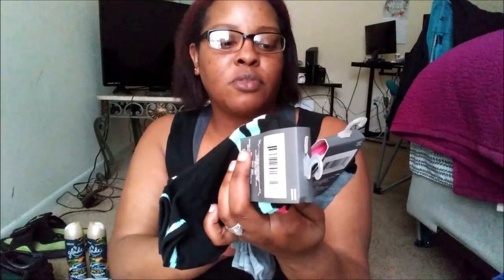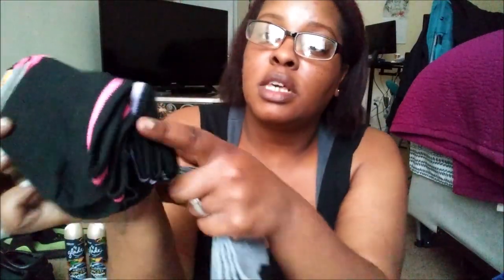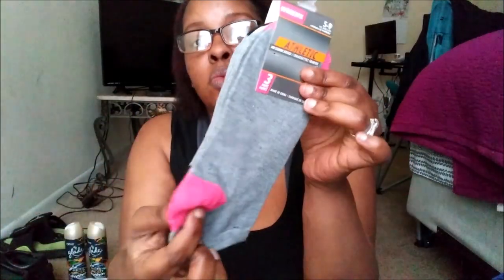I found some socks for myself because I've been wearing Olivia's socks and she's tired of me wearing them. Every time we go to the laundromat, we come back with missing pairs of socks. I got myself two packs — a black one with solid colors and a gray one with solid colors. They're size five through nine, and I wear an eight or eight and a half. There are three socks in each pack.